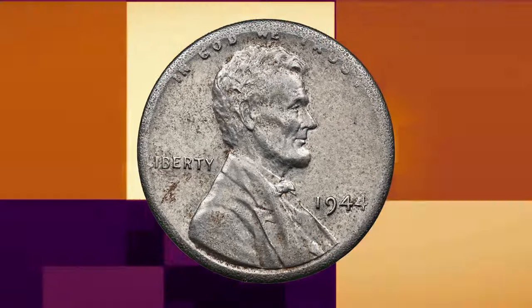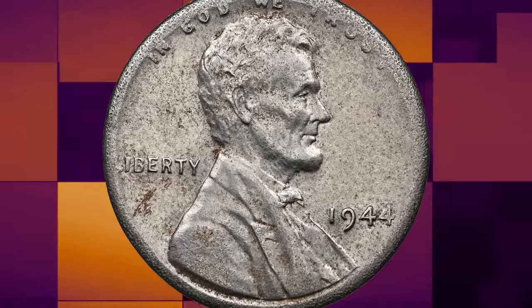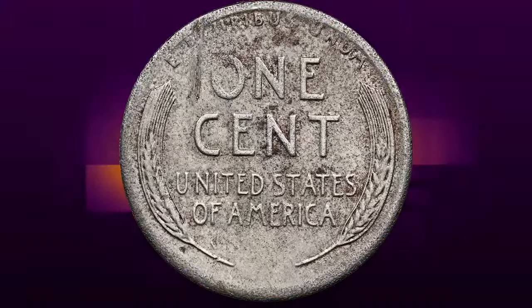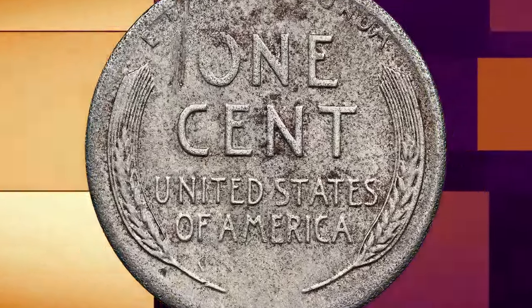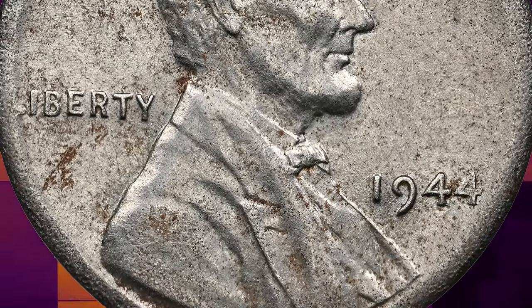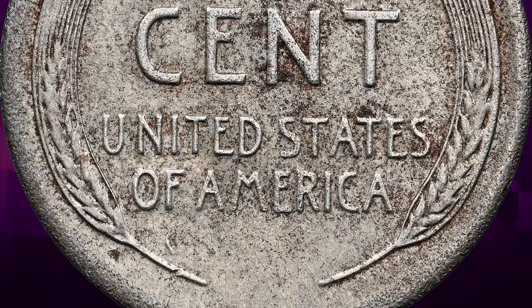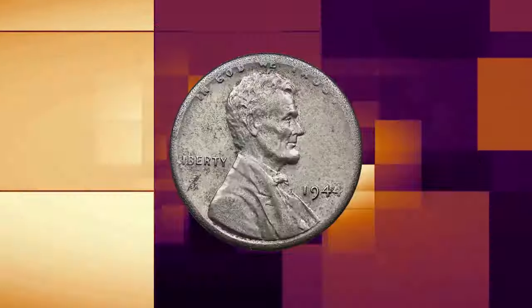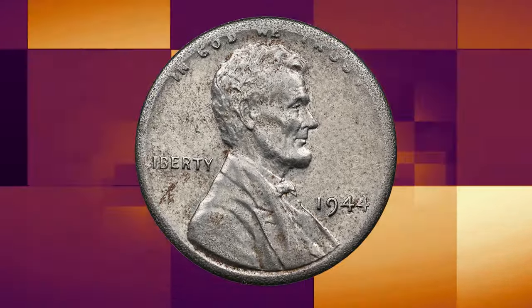The 1943-dated steel cent is a single-year type, but a few steel planchets from that year became mixed in with bronze planchets during 1944. Zinc-plated steel planchets, identical to those struck on 1943 cents, were also used to coin 25 million two-franc pieces for German-occupied Belgium, and some of those planchets apparently found their way between 1944 Lincoln cent dies.